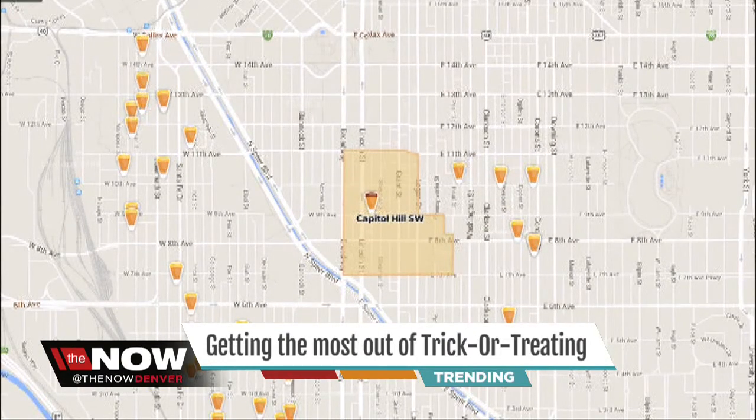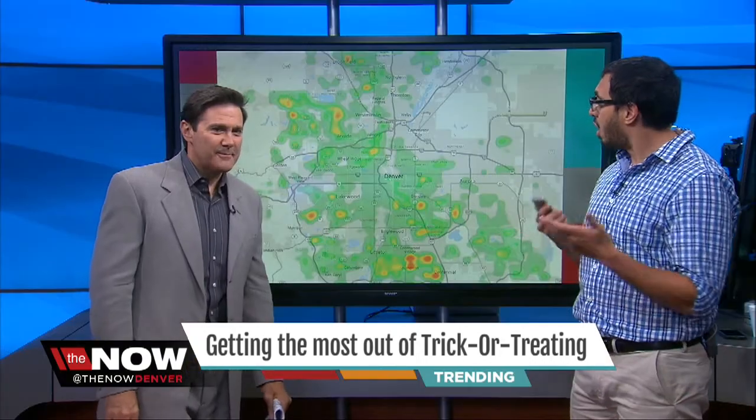The mobile app shows your location on the map, so you can navigate your trick-or-treaters to the best places for candy. It's a simple, secure social media network. We've got all the details on our Facebook and Twitter. And these are all of my favorite things: efficiency, sugar, and technology.